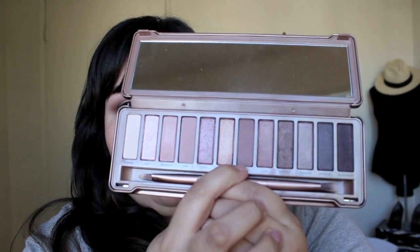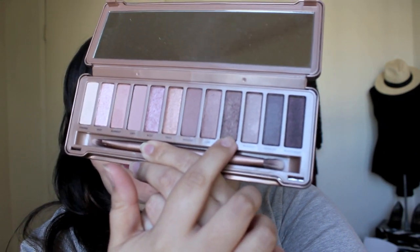I have Nooner on the crease, then Factory on the outer crease. I was toying with the idea of doing a tutorial but didn't want to film it since it's my first time using the palette. Let me know in a comment if you want to see this look in a tutorial and I'll totally do it. I'm not a makeup artist, but I love beauty and makeup, so any chance I can share that with you guys, I will.